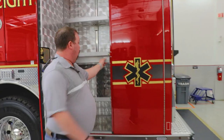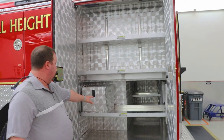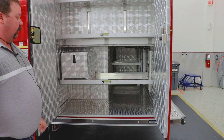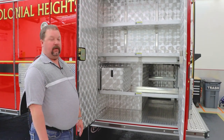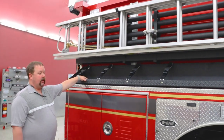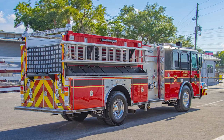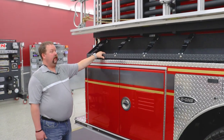This back compartment is where we carry our EMS supplies. We are an ALS agency, so we have a lockable drug box compartment. This allows us to carry all of our ALS equipment as well as our traffic advisors and traffic cones on the lower compartment. We had this installed — this is where we're going to carry our high-rise packs, our inch-and-three-quarter and a two-and-a-half. Previously we had those in a compartment, so this will give us more compartment space.